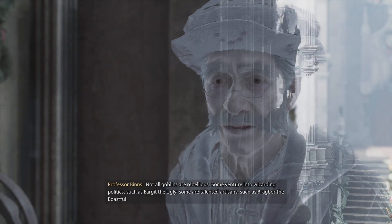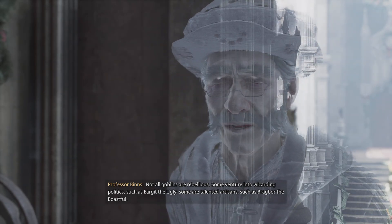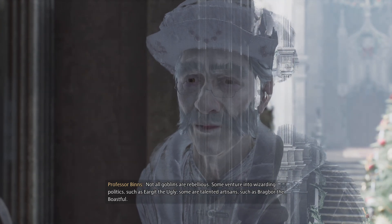Not all goblins are rebellious. Some venture into wizarding politics, such as Irgit the Ugly. Some are talented artisans, such as Bragbor the Boastful.